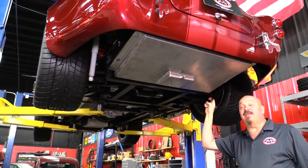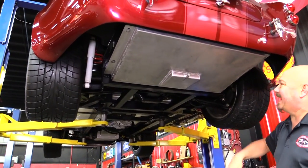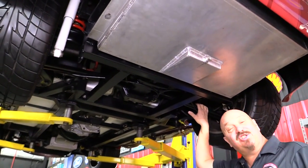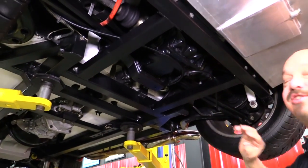We're underneath the Backdraft now — this baby is sweet underneath. Custom aluminum gas tank, beautiful welds on everything. Backdrafts have got this BMW suspension, which is sweet. BMW center section.